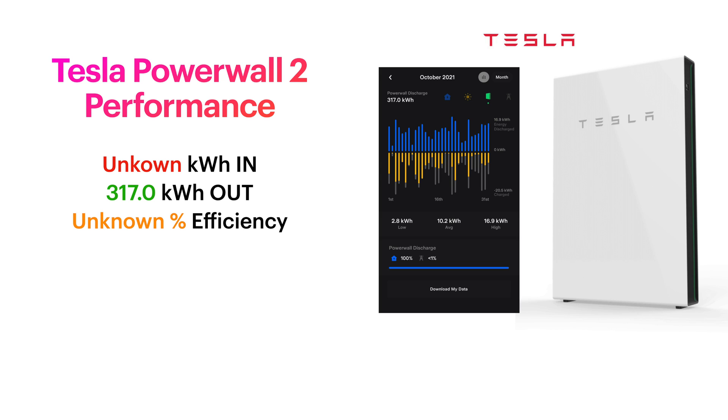In terms of Powerwall 2 performance - as I mention every month - Tesla, you've ruined this app. It was great originally and you've slowly made it worse over time. So I don't know about the efficiencies anymore. All I can tell you is that we got 317 kilowatt hours of energy out of the battery. Some of that will be from solar, some from off-peak charging on the grid. This is actually quite helpful, especially in winter. Here in the cave we actually have electric heating - trying something different this year to reduce energy costs. We'll see how that goes over November.